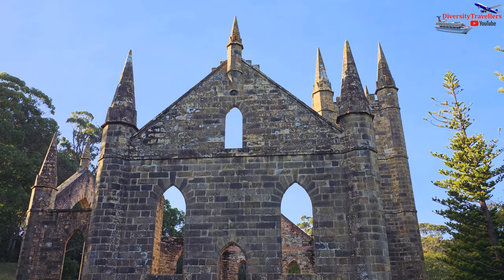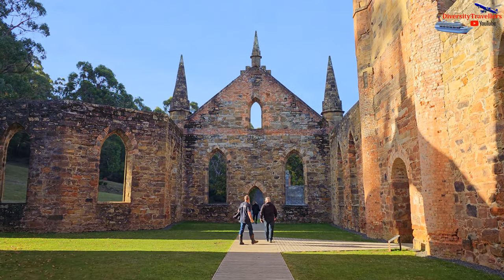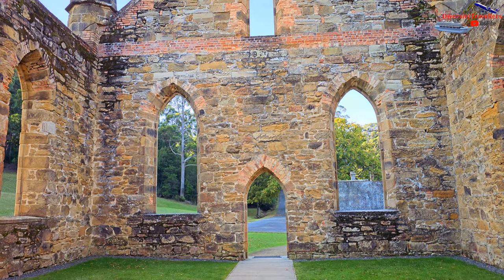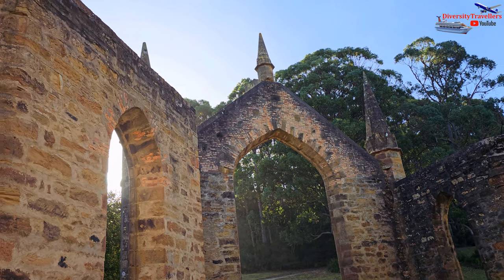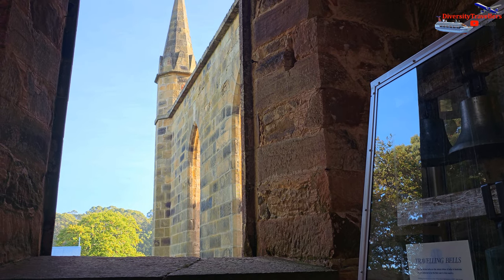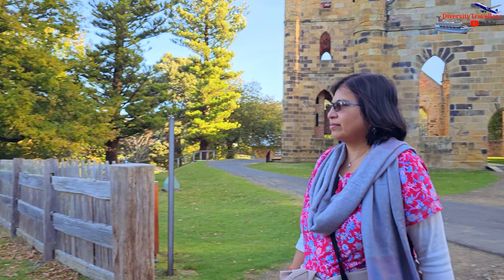The ruins of the church at Port Arthur are a significant feature of the historic site. The church was constructed in 1836 and served as the main place of worship for the Port Arthur penal settlement. It was designed by colonial architect John Lee Archer and built by convict labourers. The church was intended to provide religious services for the growing population of convicts, military personnel and free settlers. Following the closure of the penal settlement in 1877, the church fell into disrepair. The roof collapsed in 1928, further damaging the structure, and over time nature and weather took their toll, resulting in the partial ruin that stands today. We spent a fair bit of time here — it was really moving to think about all the history over the last 200 years that happened in this place.